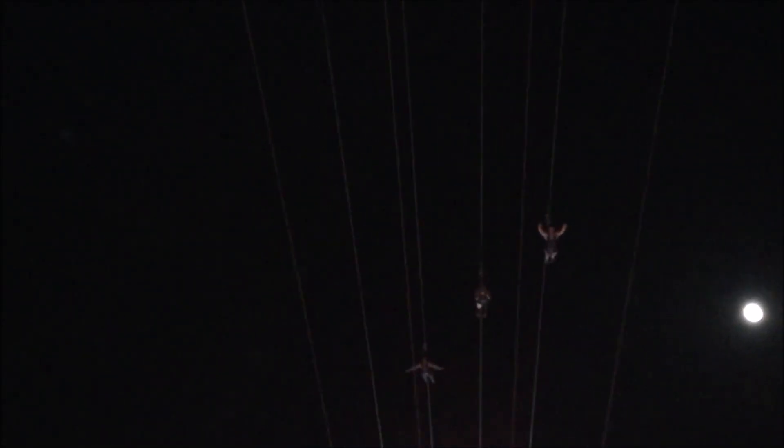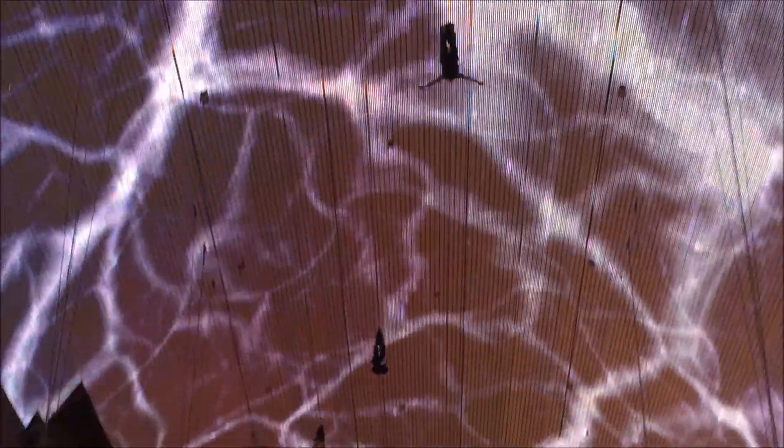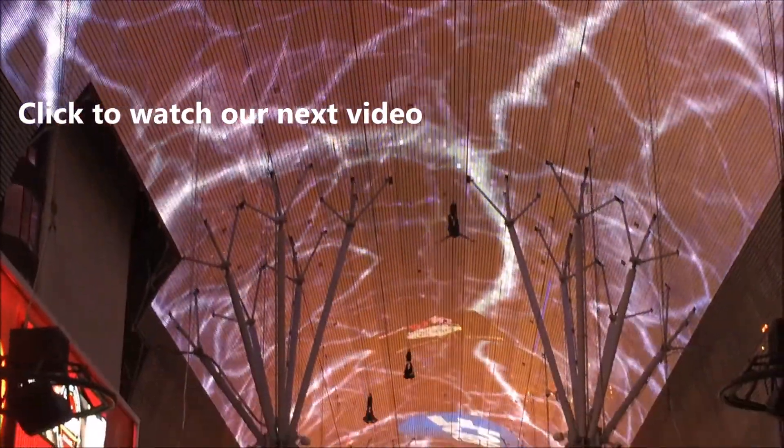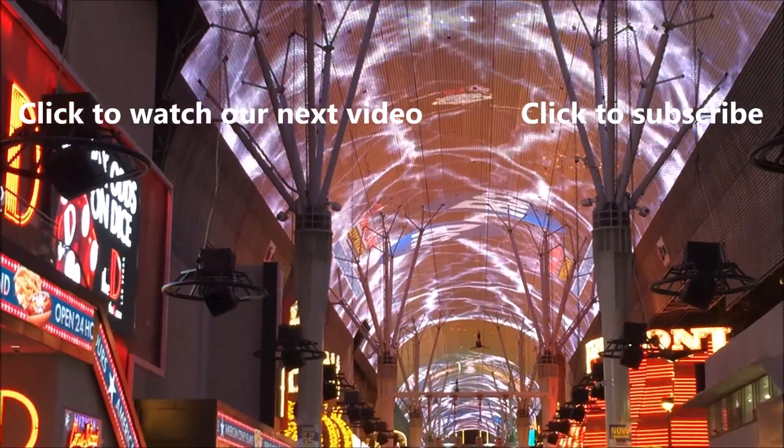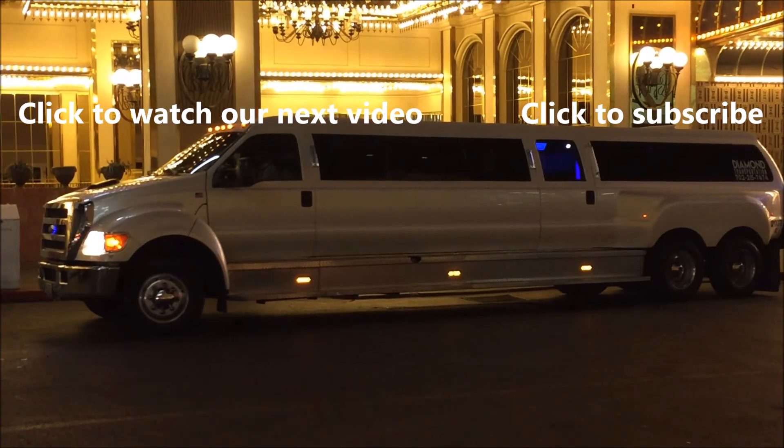That's it guys. We hope you enjoyed this video about downtown Vegas. If you did, give it a big thumbs up and leave your comments in the comment section below. You can watch our other videos of Vegas by clicking on the picture on the left, and if you want to subscribe to our channel, click on the picture on the right.